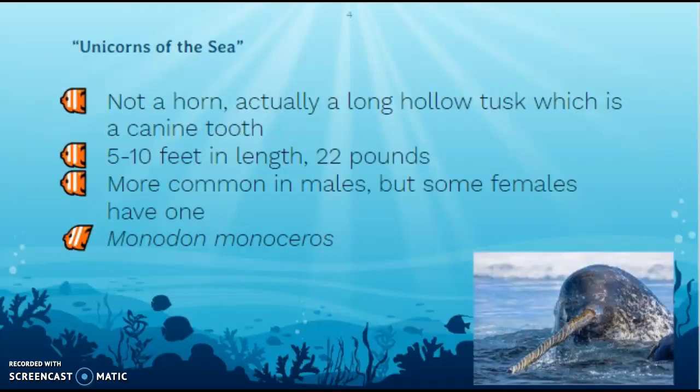So they are typically called the unicorns of the sea, and you can probably see why — that big thing coming out of their forehead. It's not actually a unicorn horn, though. It's not actually any kind of horn. It's a long, hollow tusk, and it's actually a form of a tooth — a canine. You've got those pointy teeth in the front corners of your mouth; it's one really long, overgrown canine tooth. They can grow up to 10 feet long and weigh 22 pounds. Both males and females can have this long tooth, but it's more common for males. Their scientific name is Monodon monoceros, which literally means one tooth, one horn, in Greek.